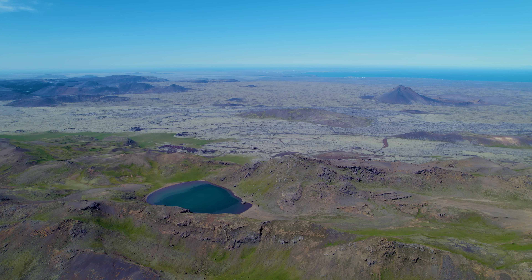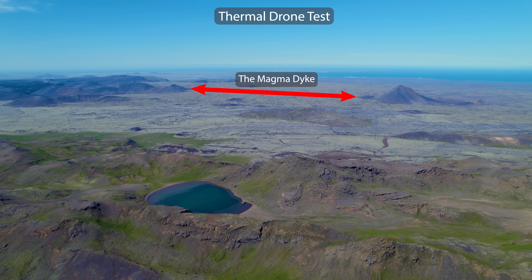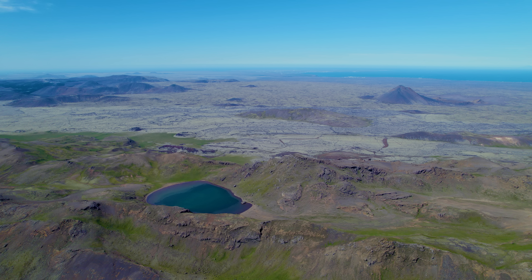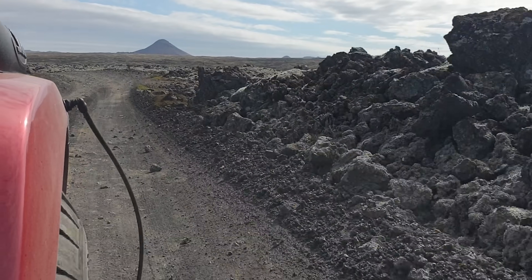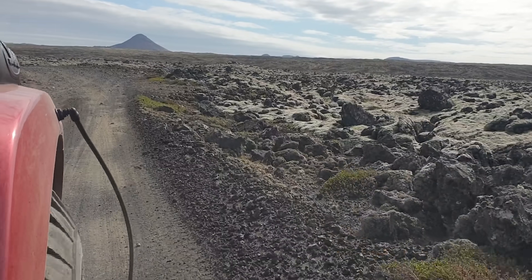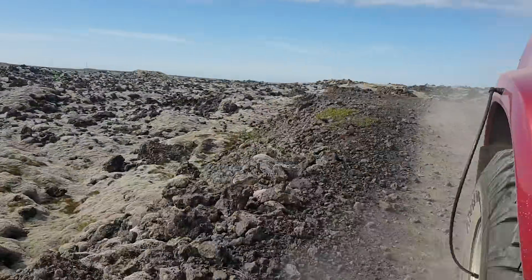Since we are getting so close to the eruption, today might have been my last chance to find something out. Those of you who watched my first thermal drone tour noticed that I had some problems with drone range. I did know about a hill that could have helped me, but it turned out to be out of range for my car, so a friend drove me there today. It turned out to be one of those adventure tours we will talk about for some time.